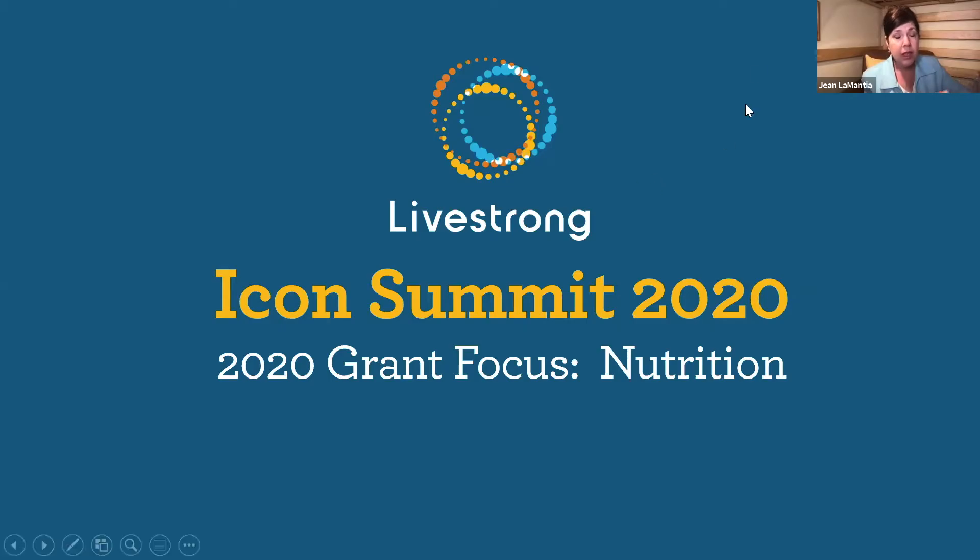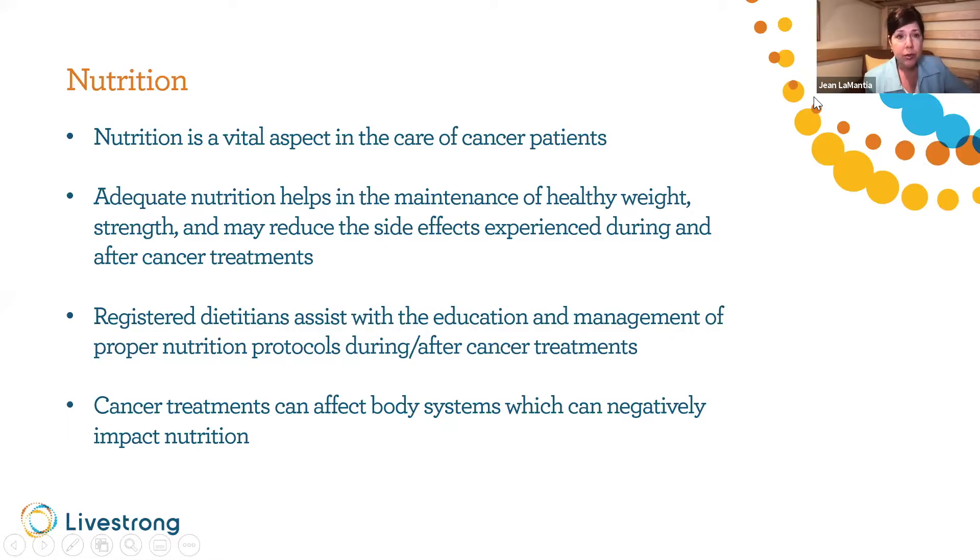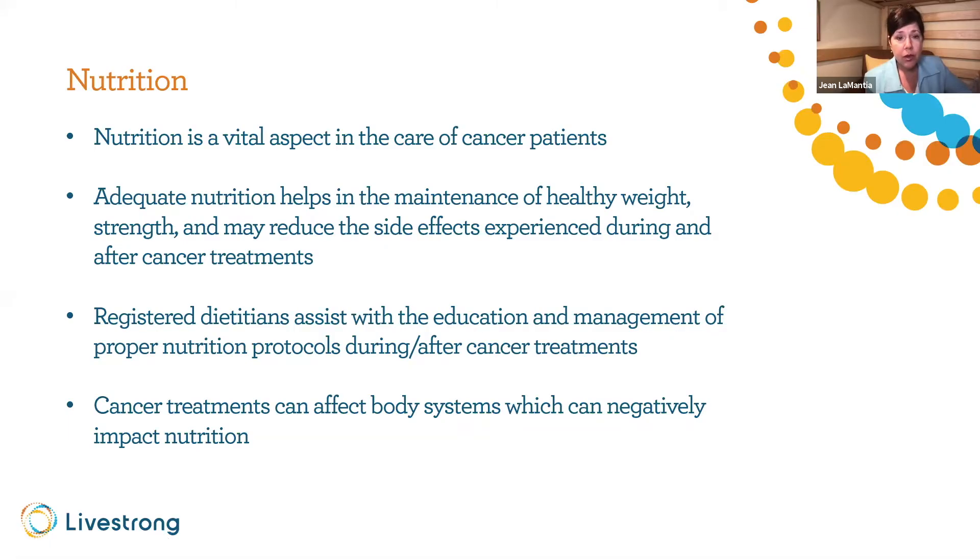These nutrition-related side effects can come from the cancer itself — for example, if you've got prostate or colon cancer and there's a mass pressing on your colon, you may be at risk of a bowel obstruction. Sometimes it's the treatment: are you getting side effects from chemotherapy or radiation? Do you have all your salivary glands dried up with no moisture in your mouth? That's one category.